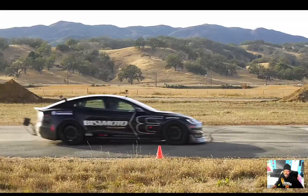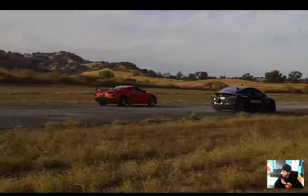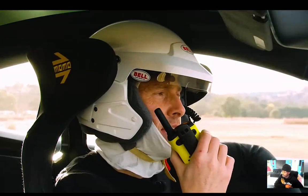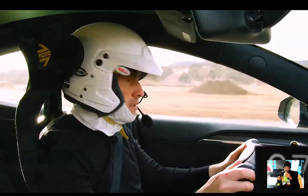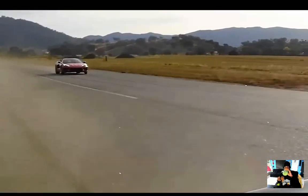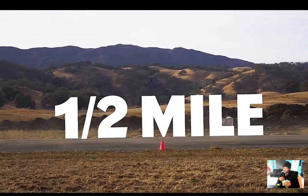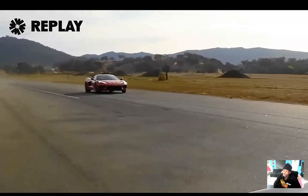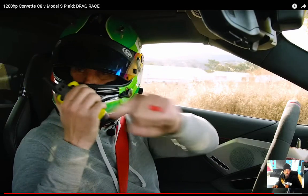The Tesla won — it completed the standing quarter mile in 9.6 seconds. The Corvette did around 11 seconds. Now we're going to do a rolling race from 50 miles an hour — first to the cones wins. What gear are you going to be in? Third seems good. Three, two, one, go! I actually backed off well before the cones because you were just disappearing into the distance. Both are good cars, just depends on what you're trying to do.